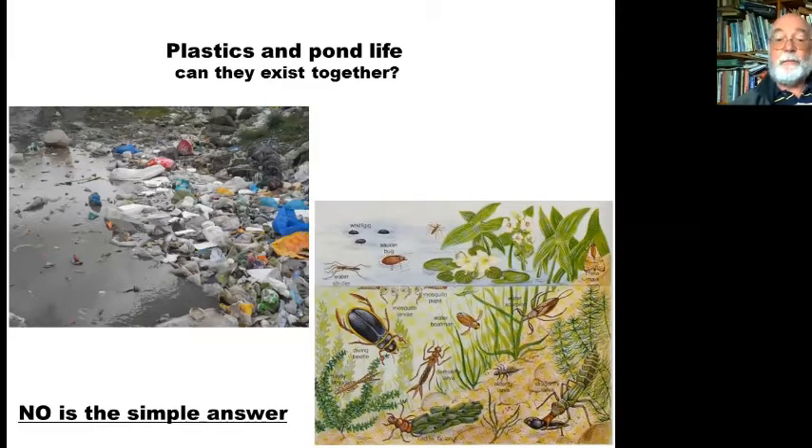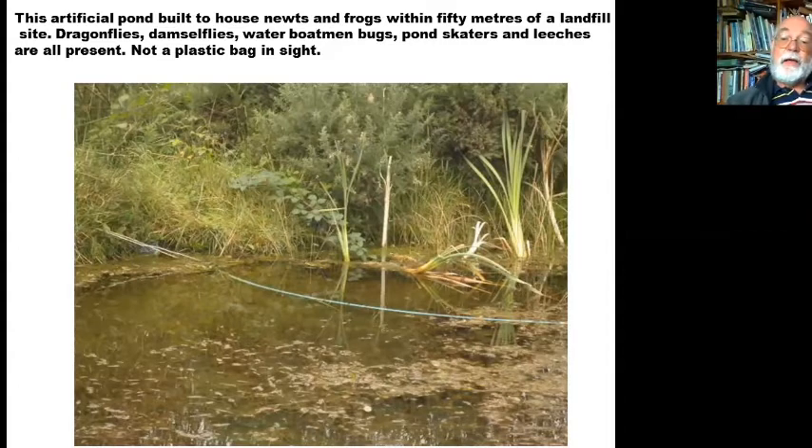In nice clean water, aquatic insects and plants can survive. The dirty-looking slide there is fairly stagnant, while the one on the right shows an idealistic view of pond life with nice creepy crawlies at the bottom and plant life flourishing. But add plastics and you get a lot of consequences. This pond here is actually built to house newts and frogs near a landfill site I visit regularly. The landfill has nets up to keep all plastic within it, and the pond itself is ideal — full of dragonflies, damselflies, water boatmen, pond skaters, leeches, frogs and newts. Not a plastic bag in sight.